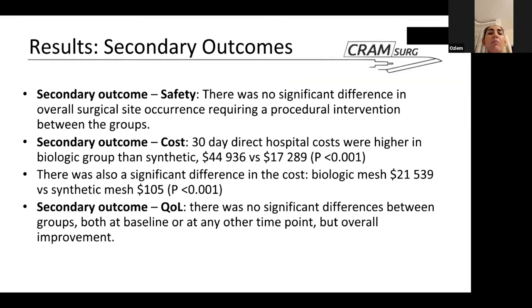For secondary outcomes, safety was measured by surgical site occurrences requiring procedural interventions such as wound debridement or percutaneous drainage. There was no significant difference overall in surgical site occurrence requiring procedural intervention between the two groups. Looking at 30-day direct hospital costs, the biologic group was much higher at nearly $45,000, whereas the synthetic mesh group was only $17,000 — again statistically significant with a p-value of less than 0.001.